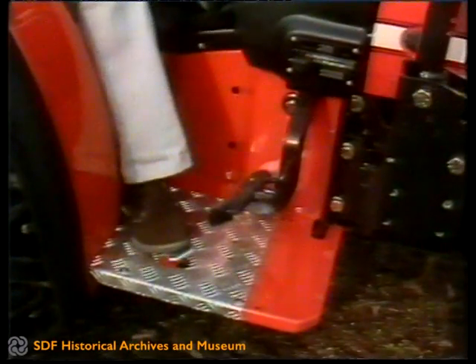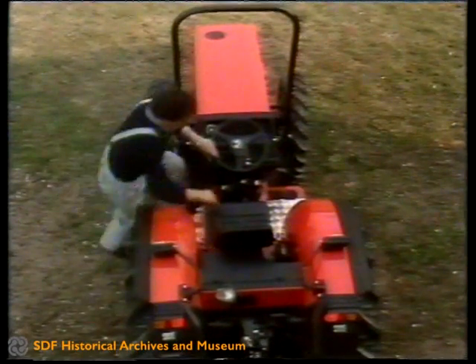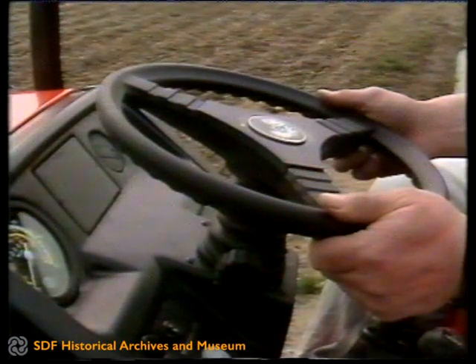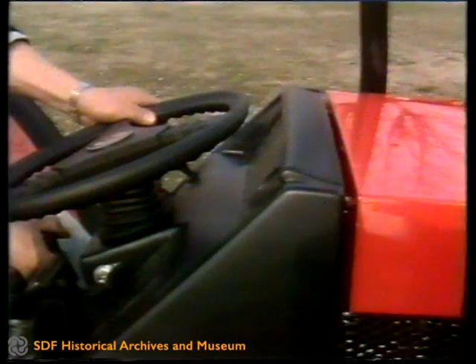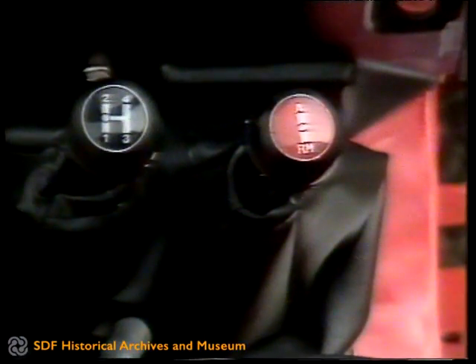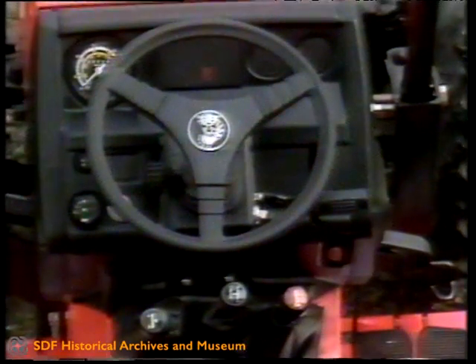Wide spacious running boards, suspended pedals and plenty of vital space to greatly facilitate climbing in and out, as well as handling precision. All the controls are arranged according to the new ergonomic criteria and are in a well-protected position so as to prevent them from becoming entangled with branches or fruit. The levers are covered with a soft material and the gearbox levers have smart protective covers. The dashboard is well endowed with instruments of modern design and easy to read.